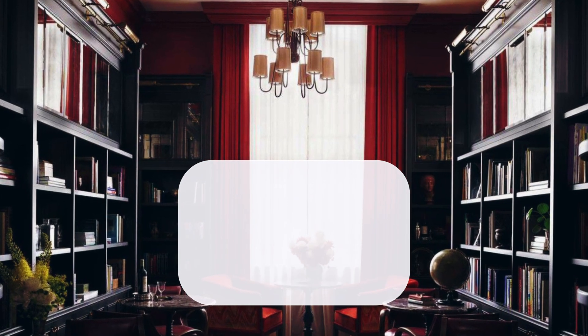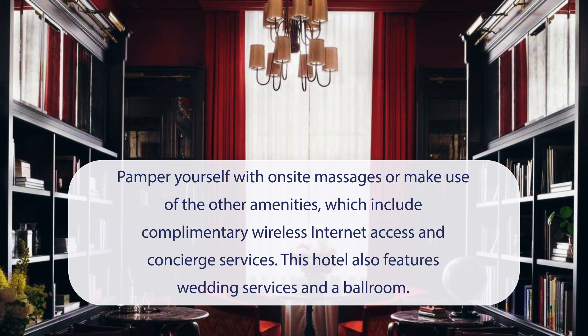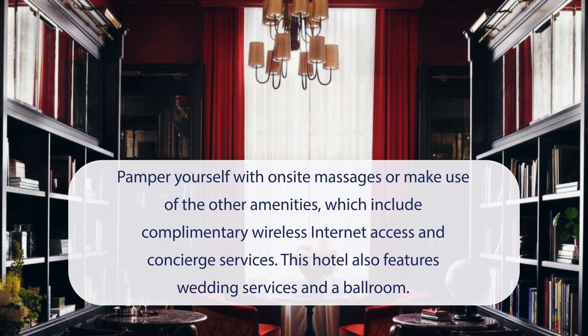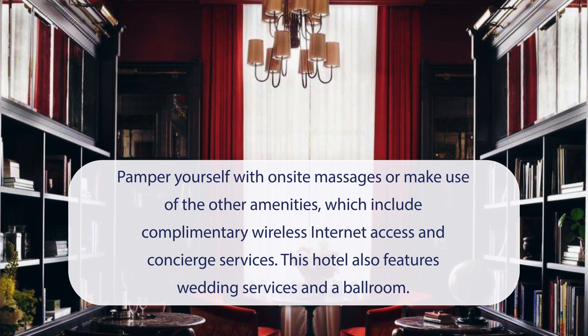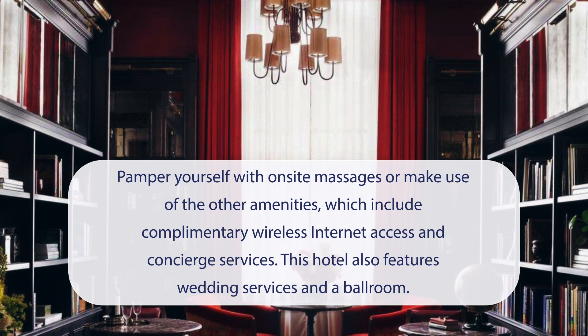At Nomad London, you can pamper yourself with on-site massages or make use of the other amenities, which include complimentary wireless internet access and concierge services. This hotel also features wedding services and a ballroom.